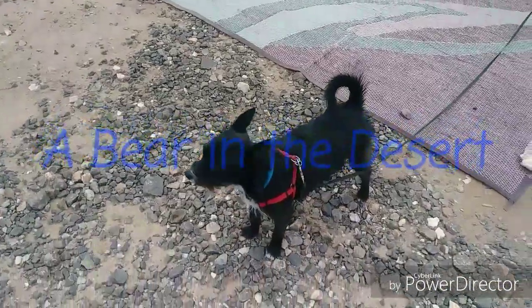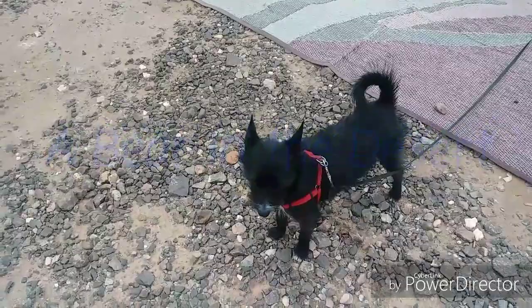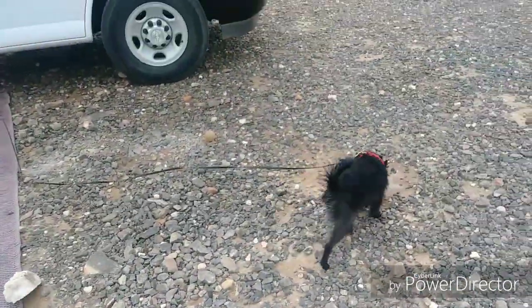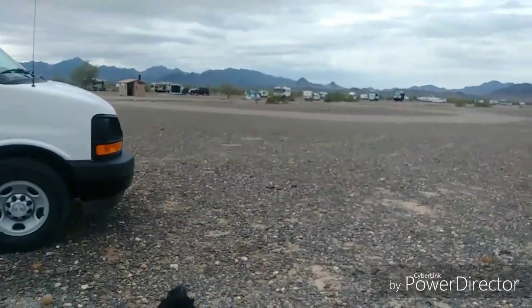Hi everybody. This is Julie Tooley and Max. We're outside and it's cloudy today. We're here in Courtside, Arizona getting Tata's rig ready to roll, and it's a beautiful day. Let me show you what it looks like.